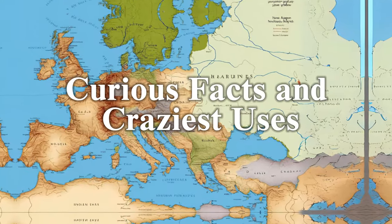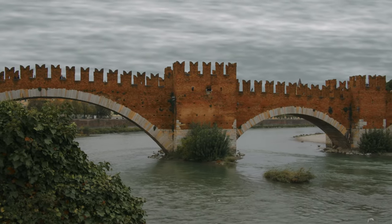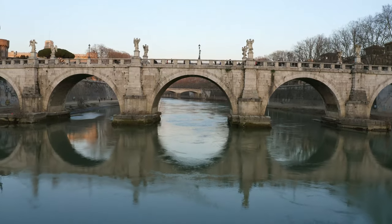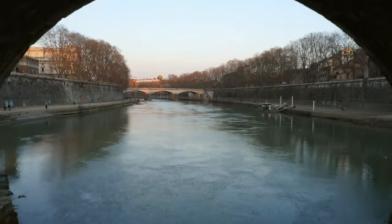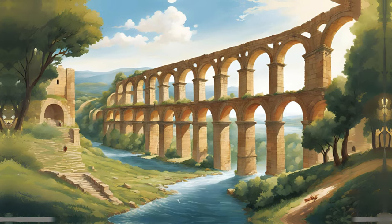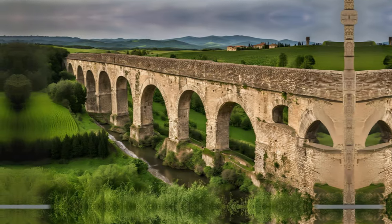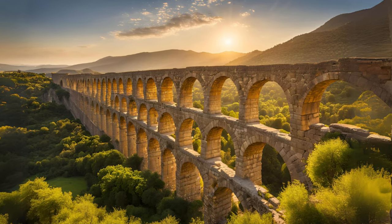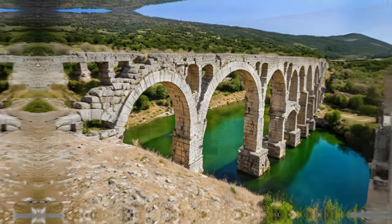The Romans were not shy about using their aqueducts in creative ways — from mock naval battles to palace luxuries. But one of the most surprising uses was during times of war. During sieges, Roman engineers would reroute or even cut off the water supply to enemy cities, turning aqueducts into strategic tools of war. By controlling the water source, the Romans could weaken their enemies, forcing them to surrender due to thirst, contamination, or flooding. In some cases, aqueducts were even used to flood enemies' defenses or breach city walls by overwhelming them with redirected water — showing that aqueducts weren't just marvels of engineering, but also deadly weapons in Rome's military arsenal.